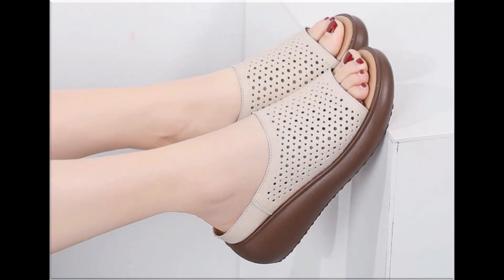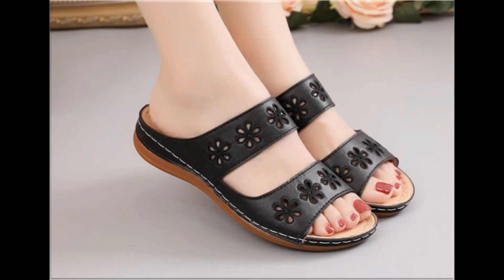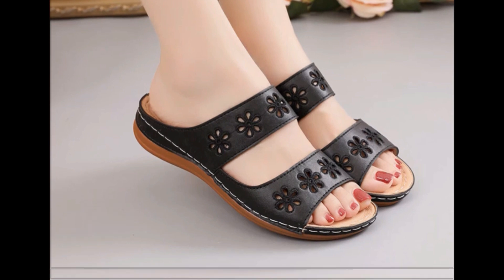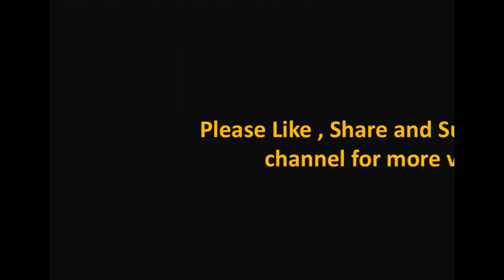That way you will receive notifications for every new video and post on time, and you will stay informed about what new collections and new designs brands and designers are launching. The next video also features many beautiful and comfortable footwear designs. Thank you so much for watching this video — take care of yourself, Allah Hafiz.